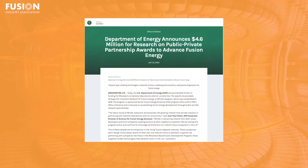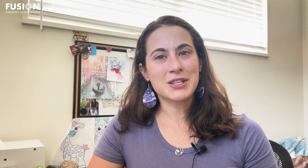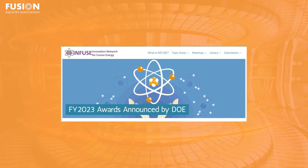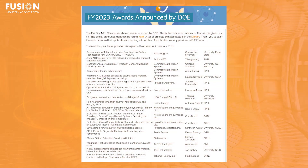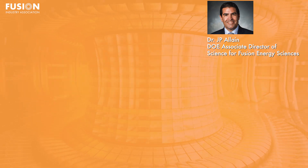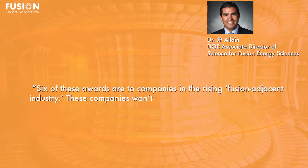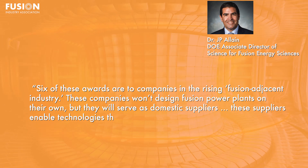Department of Energy announces $4.6 million for research on public-private partnership awards to advance fusion energy. On July 25th, the US Department of Energy announced this year's recipients of funding through the Innovation Network for Fusion Energy Program. The INFUSE program awards funding for research performed at participating universities and national laboratories in support of private fusion companies looking to overcome specific scientific or technical problems. $4.6 million of funding was awarded for 18 projects, 17 of which are in collaboration with FIA members. According to Dr. JP Elaine, DOE Associate Director of Science for Fusion Energy Sciences, six of these awards are to companies in the rising fusion-adjacent industry — companies that won't design fusion power plants on their own, but will serve as domestic suppliers, enabling technologies that advance fusion in the US.